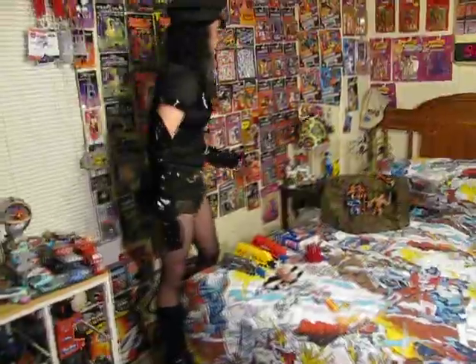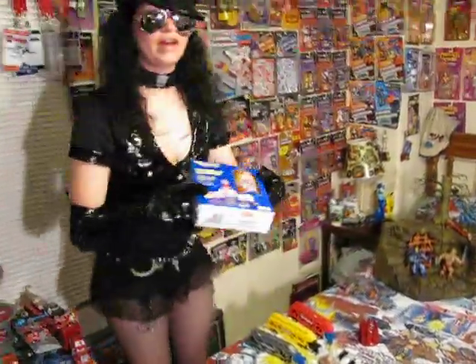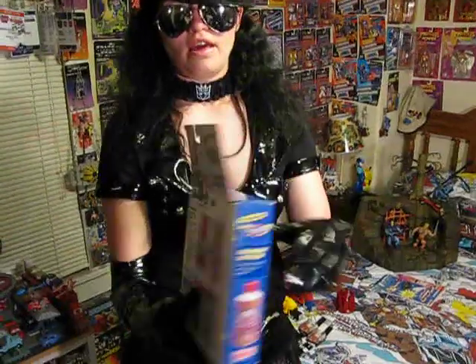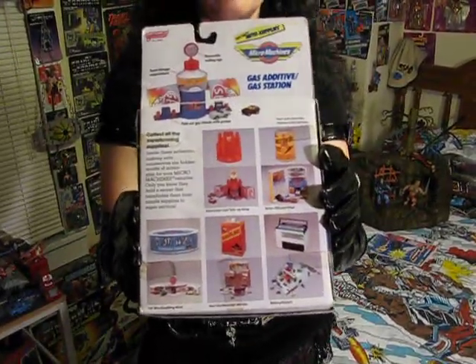I'm going to show some of my goodies. First, I want to show what I got today at the toy show for $3 — some Micro Machines play sets. On the back it's got all the toys that came out that year. This is from 1989.